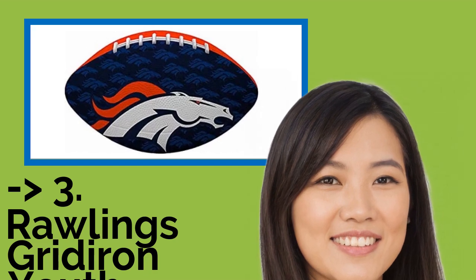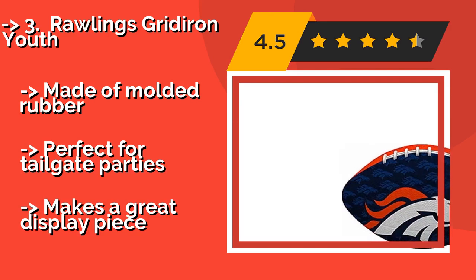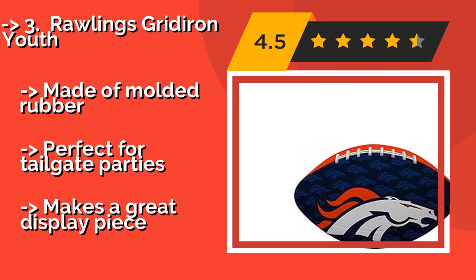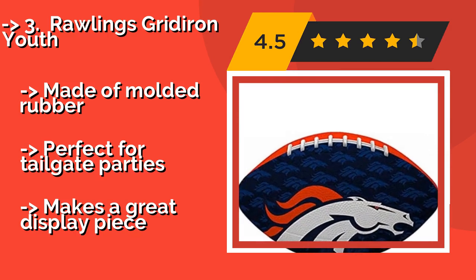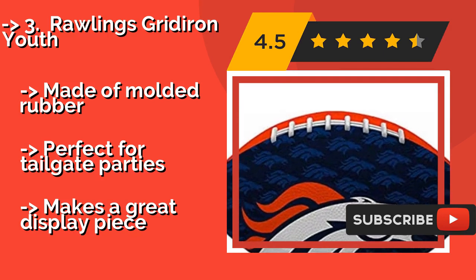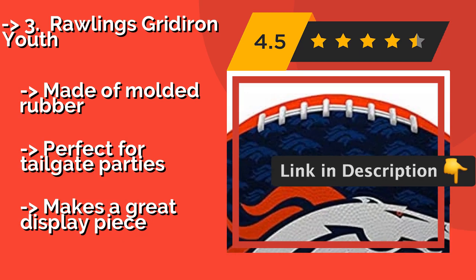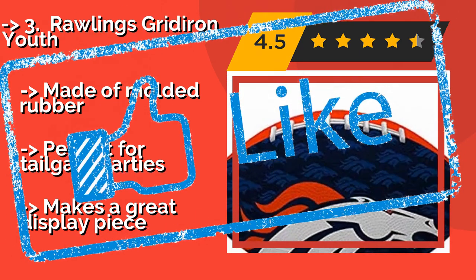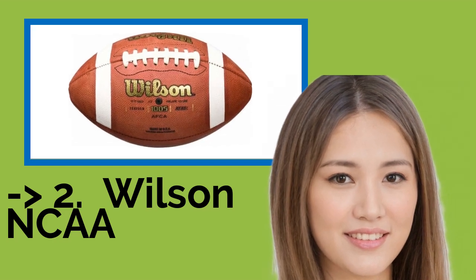Number three is the Rawlings Gridiron Youth. Let fans know where you intend to play your pro ball while you work on the skills needed to make the big leagues — with the Rawlings Gridiron Youth, about $14. You can get its full color design in your favorite team's colors, complete with name and logo on the side. Made of molded rubber. Perfect for tailgate parties, and makes a great display piece.